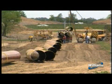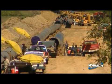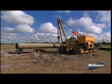Next, individual joints of pipe are strung along the right-of-way adjacent to the excavated ditch and arranged so they are accessible to construction personnel.